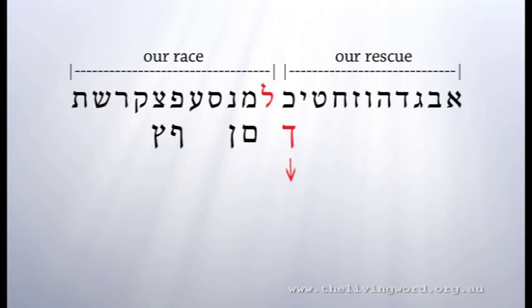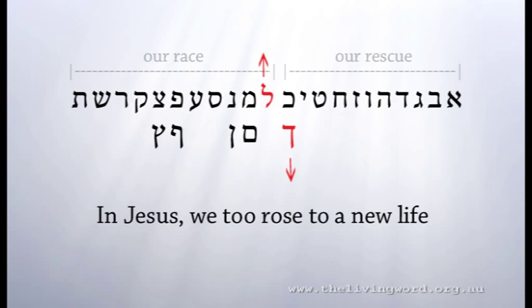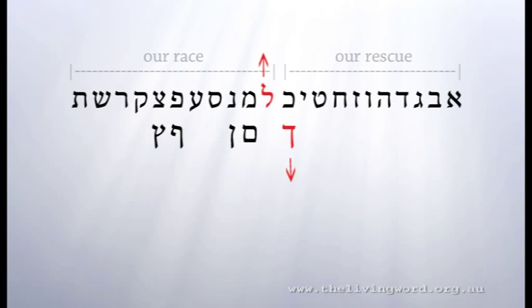Lamed starts the second set of 11 letters, and Lamed extends upward. It shows how in Jesus we too rose from that death to the old life, and were born again. We were raised to a new life.